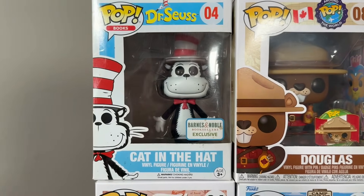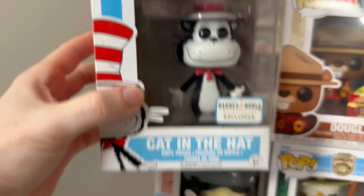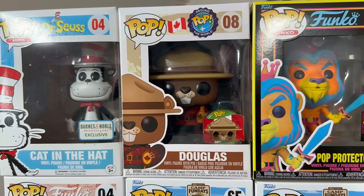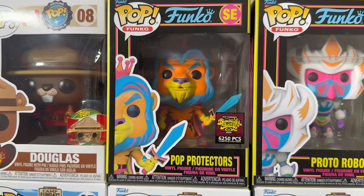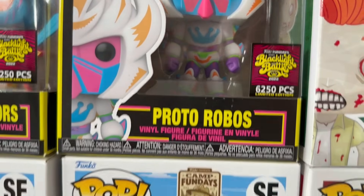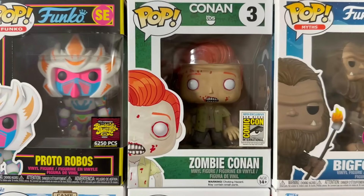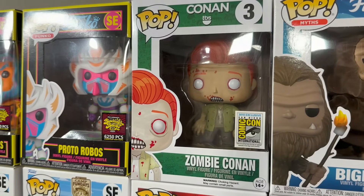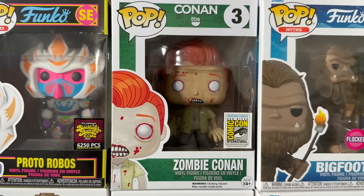Moving on up to the top row, we have the gorgeous flocked Barnes & Noble exclusive Cat in the Hat — we forgot to mention in the video that he's actually flocked. The regular version is not flocked while the Barnes & Noble exclusive is. Then we have Douglas from the Around the World line; he proudly represents Canada — shout out to all the amazing collectors up there. Then we have some mascot pops from 2022 San Diego Comic-Con: the Blacklight Pop Protectors and the Blacklight Proto Robo. From 2022 they actually upped the piece count for the regular ones to 6,500, up from 6,050. Then check out this beautiful piece from San Diego Comic-Con 2015 — a pretty hard-to-find grail: Zombie Conan. They actually used to come out with a wave of Conan pops for every San Diego Comic-Con but stopped, unfortunately, because Conan no longer has the show.